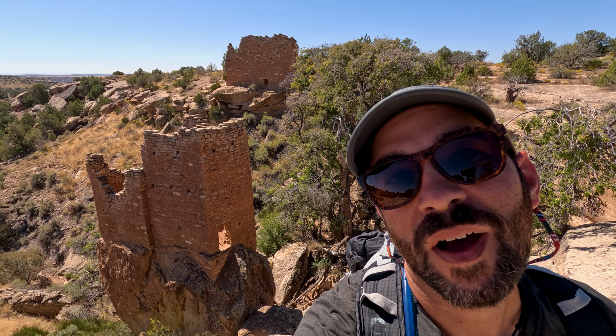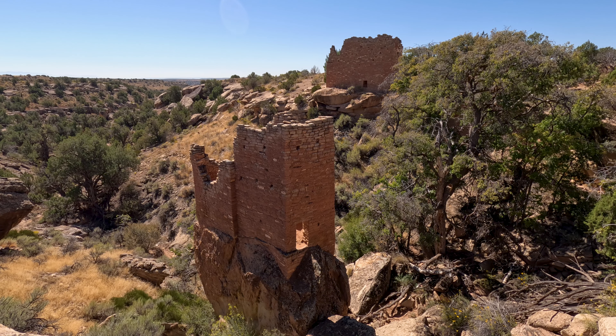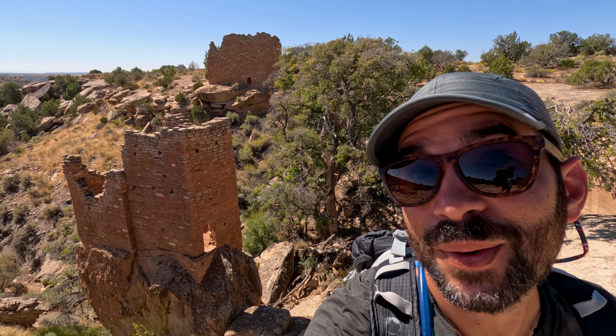Welcome to the Holly Group. This behind me is the Holly Tower. They don't know how many stories it was, but it was at least two. Scaffolding was not used to build it — it was built from the inside out. Pretty wild!